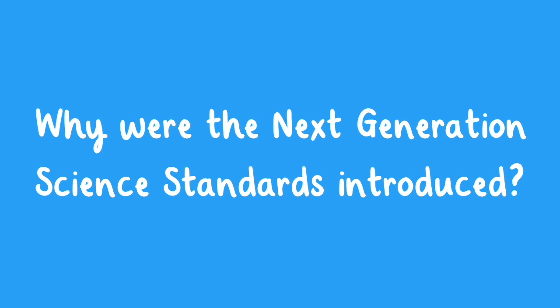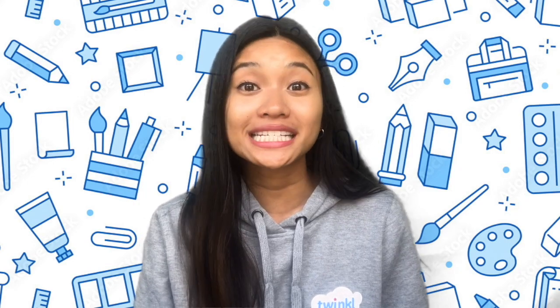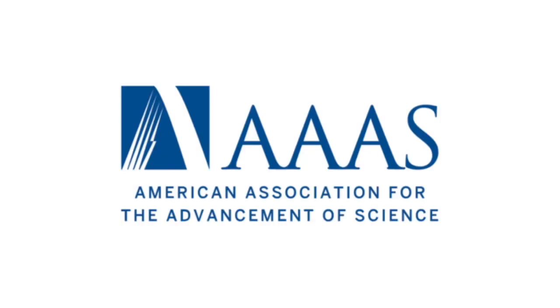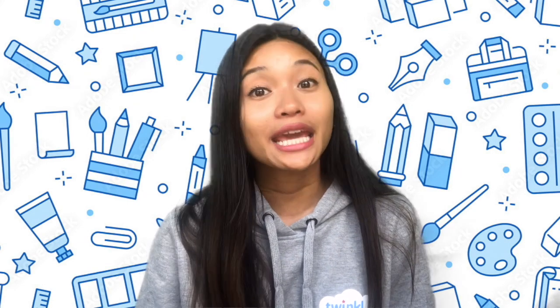Why were the Next Generation Science Standards introduced? In 2013, a group of 26 states worked alongside the National Science Teachers Association, the American Association for the Advancement of Science, and the National Research Council to improve science education for all students. The standards have undergone numerous state reviews, but in April of 2013, the NGSS were released for states to consider adoption.